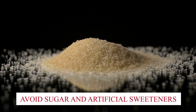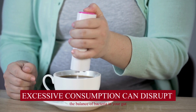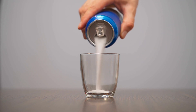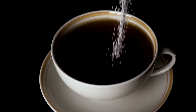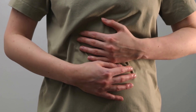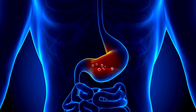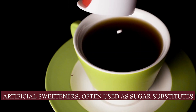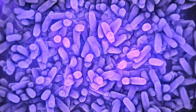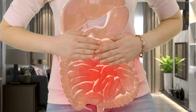Avoid sugar and artificial sweeteners. Be mindful of sugar and artificial sweeteners, as excessive consumption can disrupt the balance of bacteria in your gut. Opt for natural sweeteners and limit processed sugars. Sugar, especially in excess, can lead to an overgrowth of harmful bacteria, resulting in digestive discomfort, inflammation, and even a weakened immune system. Some studies suggest artificial sweeteners may alter the composition of your gut microbiome, potentially leading to metabolic disturbances.